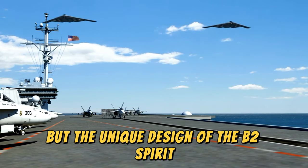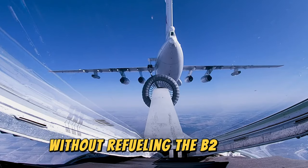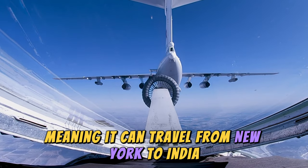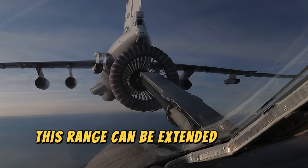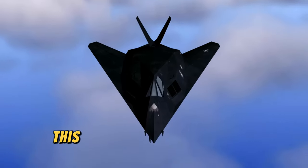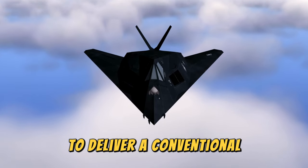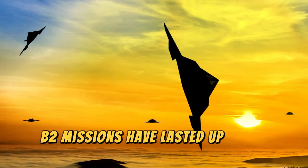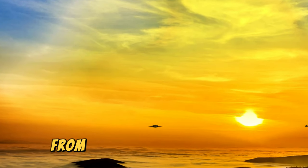While bombers are generally designed with range in mind, the unique design of the B2 Spirit lends itself to extreme long-range operations. With a range of just over 11,000 kilometers, it can travel from New York to India without refueling. With aerial refueling, this range can be extended almost indefinitely, allowing it to reach any inhabited point on the planet within hours. B2 missions have lasted up to 44 continuous hours, such as the mission flown in 2001 from Missouri to Afghanistan during Operation Enduring Freedom.